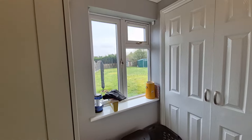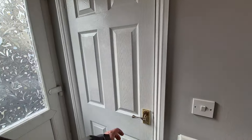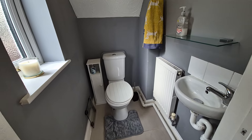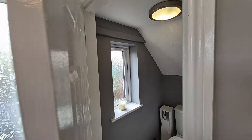We also have a cloakroom with WC and hand wash basin, so there's a WC on the ground floor, with an obscure glass window to the side.